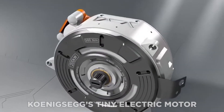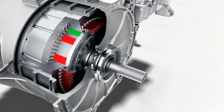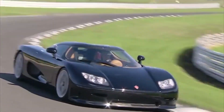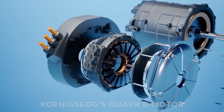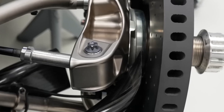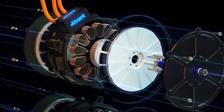This is where Koenigsegg's tiny electric motor jumps in. The Koenigsegg Quark e-motor has the ability to provide an astounding level of power while remaining incredibly efficient — ideal for supercar performance but adaptable for use elsewhere. It has been carefully developed to be as light and small as possible while generating an astounding amount of power. The motor is barely 30 centimeters long and weighs 30 kilograms.